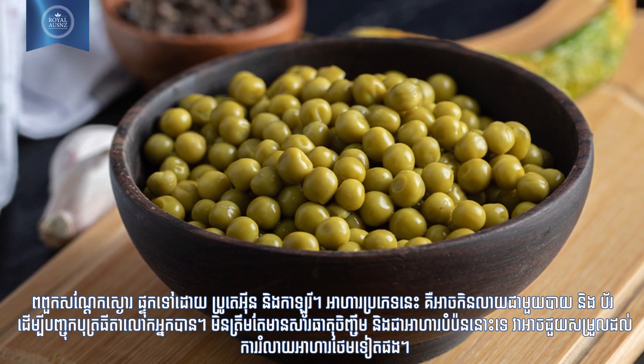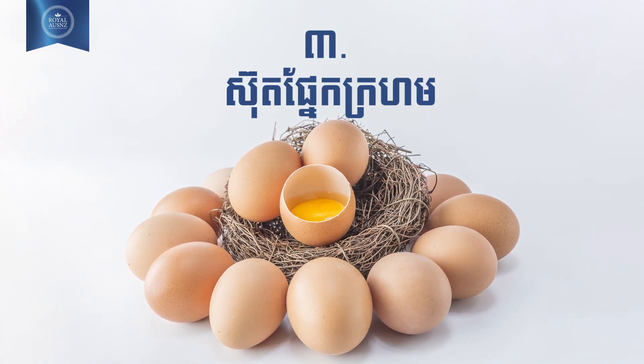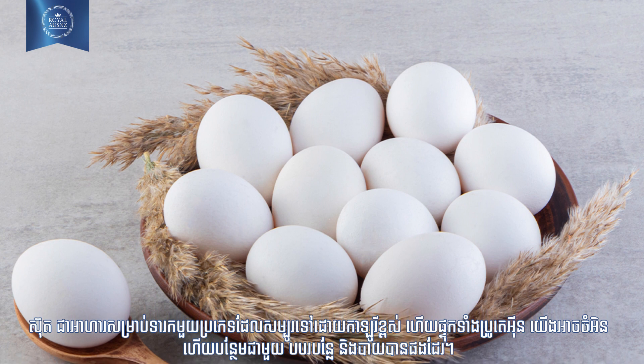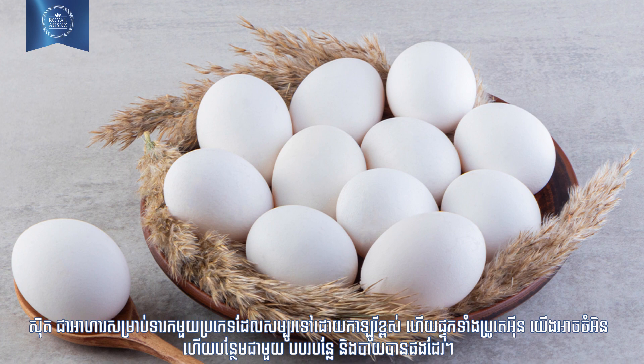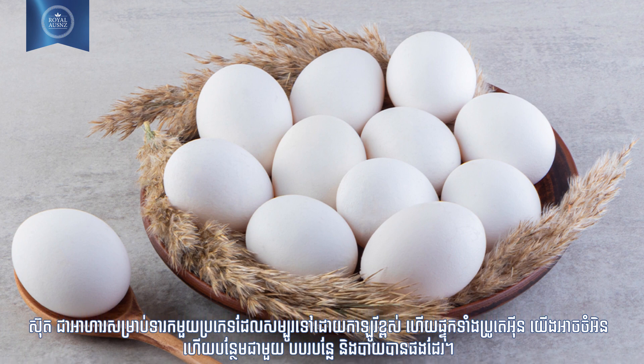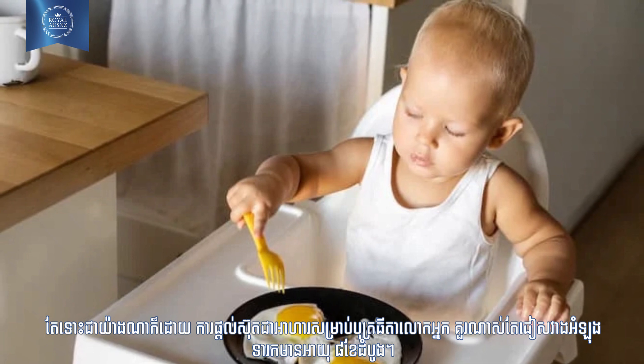Easy to digest, lentils are nutritious and filling. Number three: egg yolk. Egg yolk, another calorie-rich baby food, is packed with protein and can be cooked and added to vegetable puree or rice. However, feeding egg yolk to your baby should be avoided during the first eight months of his life.